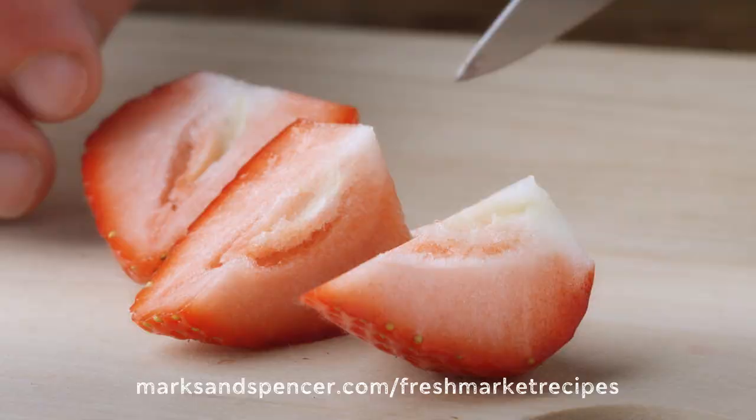Cut them up into quarters. We've got the pre-made custard from M&S, ready-made sponge. Slice that into eight. Double cream — we'll give that a good whip up.